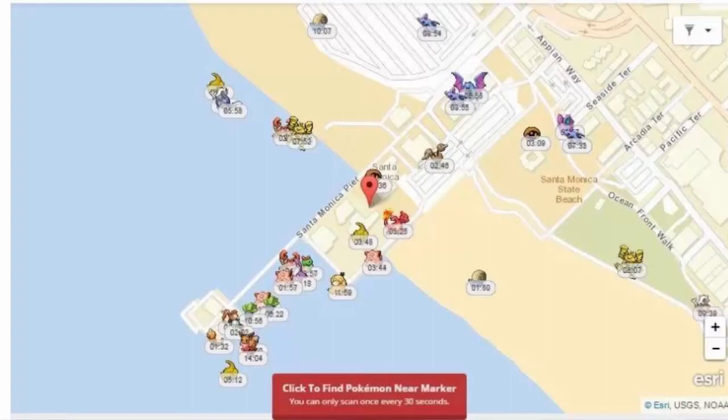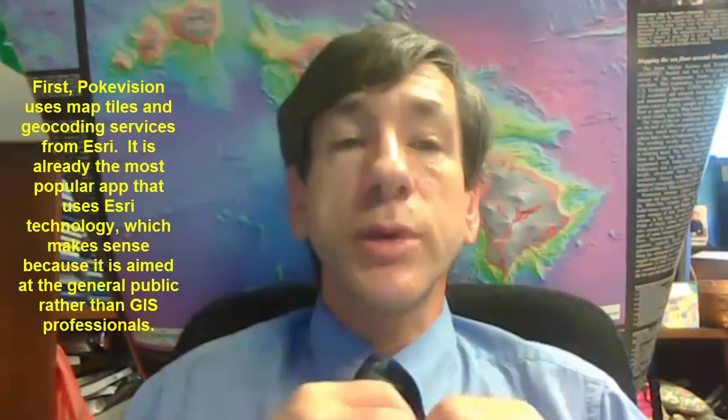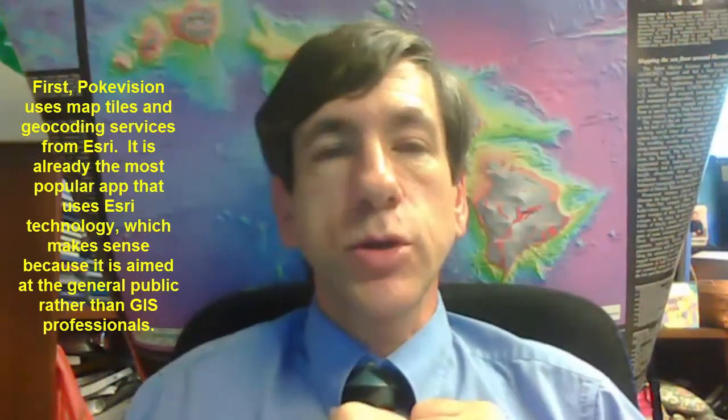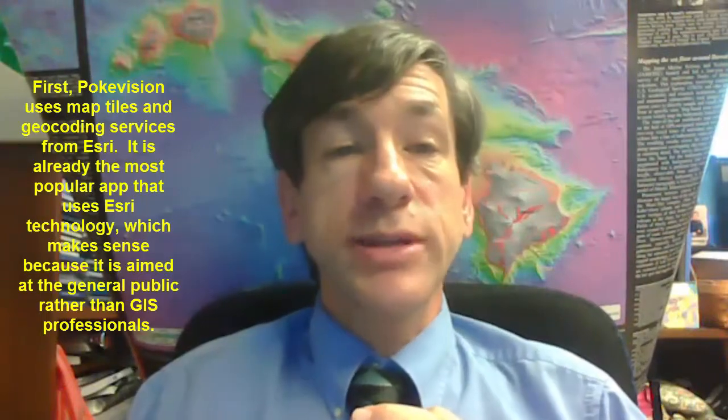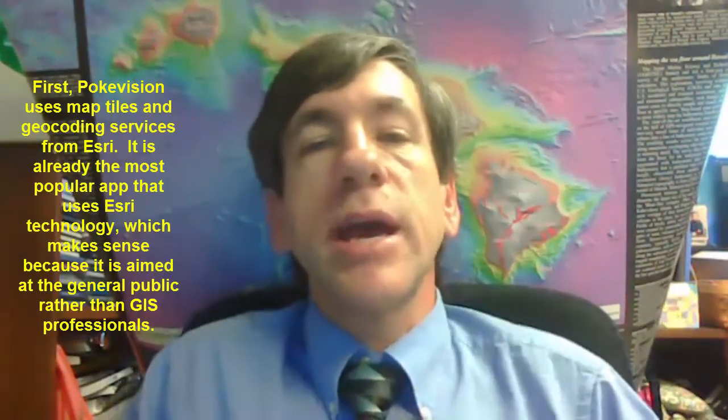Now this is intriguing to me as a GIS professional for several reasons. First, Pokemon uses map tiles and geocoding services from ESRI, Environmental Systems Research Institute. It is already the most popular map that uses ESRI technology, which makes sense because it is aimed at the general public rather than GIS professionals.